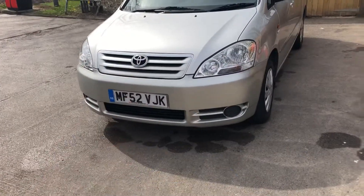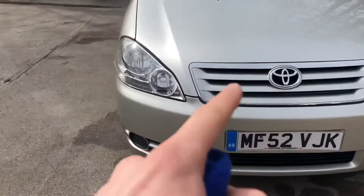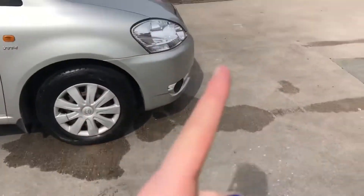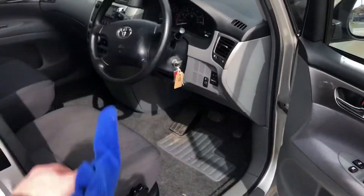So boys, she's MOT'd, cleaned her up, got some pictures of her and she's looking nice. Picked up for 500 quid, MOT was 45, battery was 50, and cleaning was one pound. We're going to buy some car mats — it's just looking nice. We're going to sort out the interior, get a new car mat, cover it up — job's a good one.